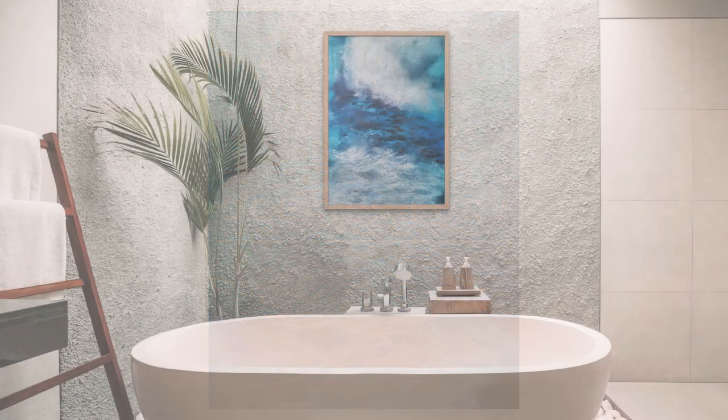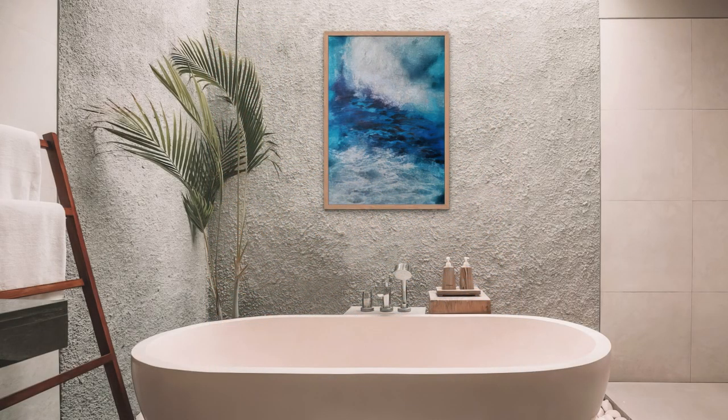Elevate any space with the tranquility and power of the ocean. Bring home Ocean's Fury today, and don't forget to visit our website at https://samkev.art for more stunning digital paintings by our talented artist.